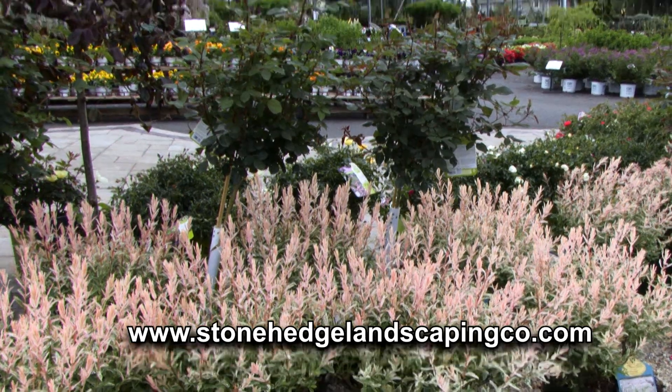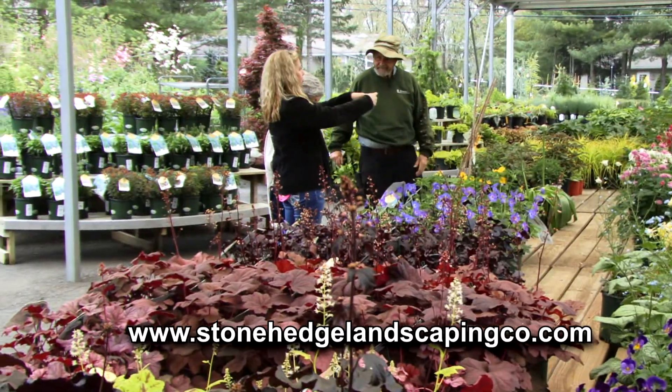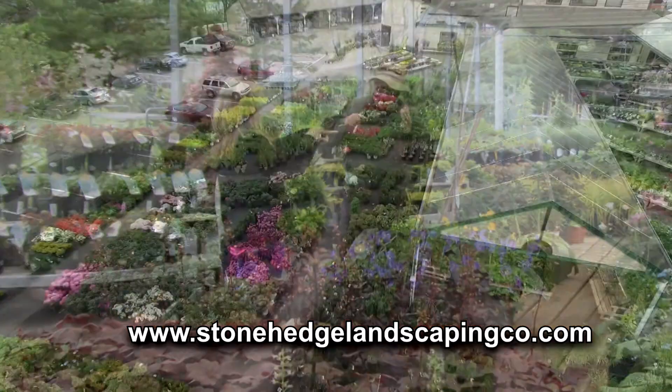Stonehenge also has an endless selection of trees and shrubs in shade or sun, and wet or dry conditions. Stonehenge's experts are ready to help you choose what's right for your property's personality.